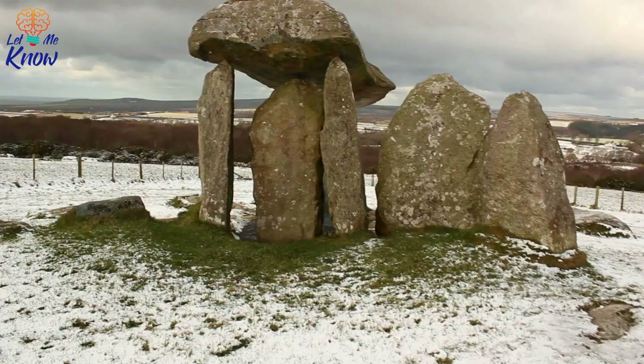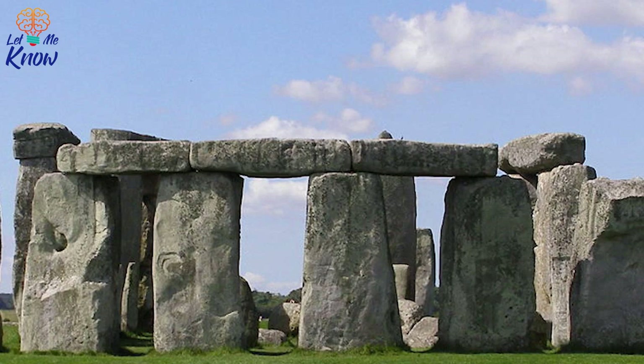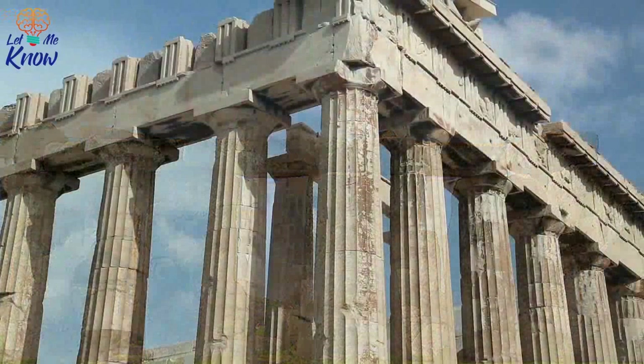The most famous relic from England's ancient history is undoubtedly the 5,000-year-old Stonehenge. Still, with more discoveries from the prehistoric, Roman, and medieval periods being made each year, there is always a chance something could come along and dethrone it, such as this shocking find from the 7th century.